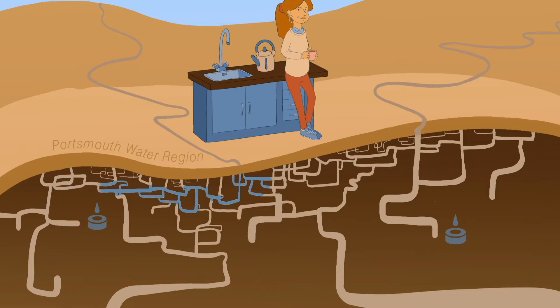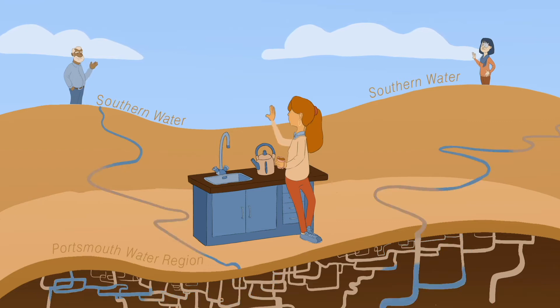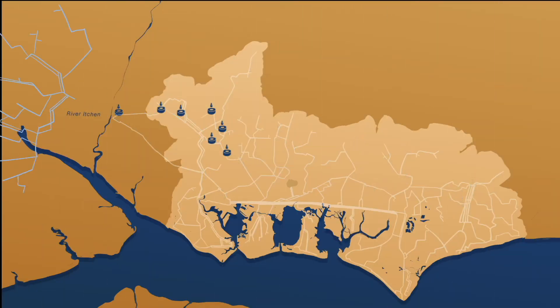We have spare water in our region, so we transfer up to 30 million litres of water each day to our neighbours in Southern Water's region, which is under serious water stress. This water can come from anywhere in our network, but we try to use the water sources nearest to the transfer point.